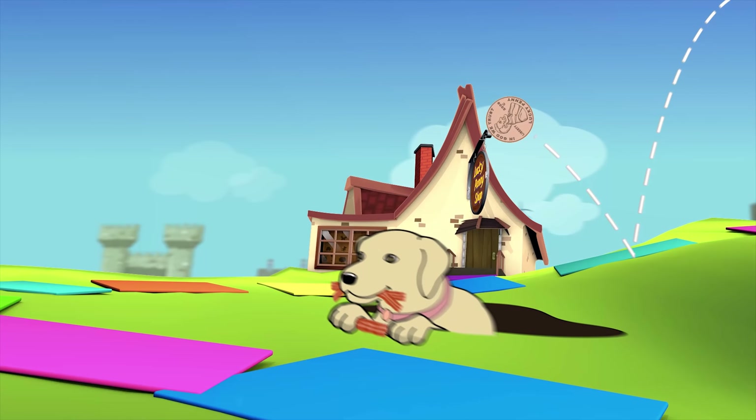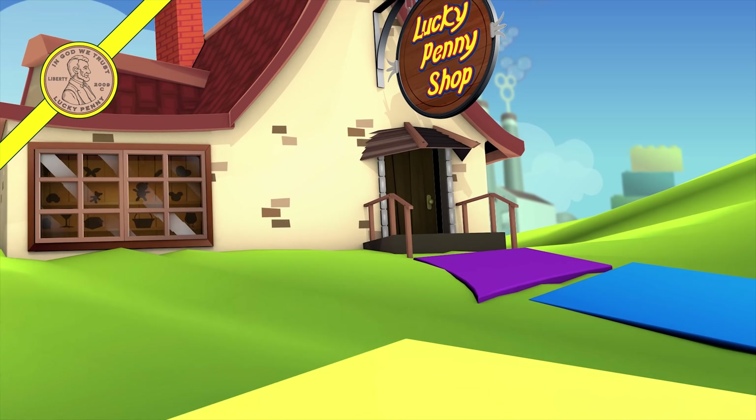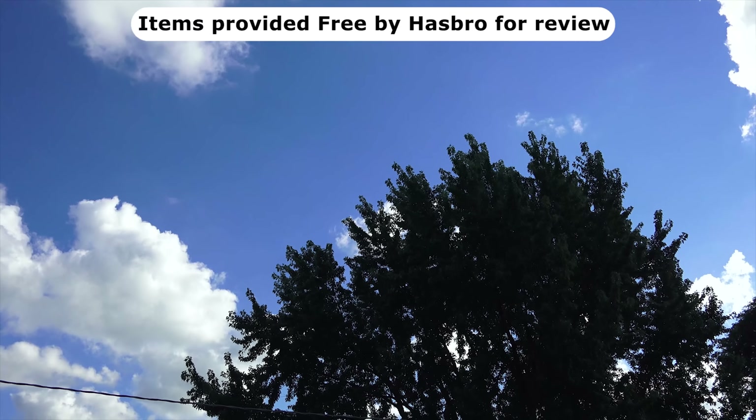You are now watching a Lucky Penny Shop product feature. Item provided free by Hasbro for review. Hey, it's Lucky Penny Shop.